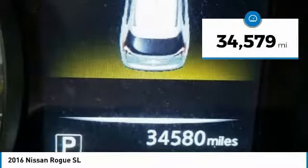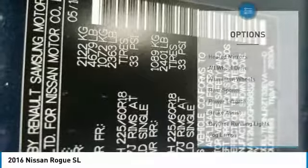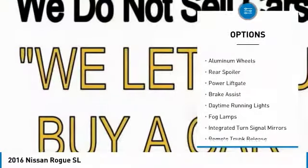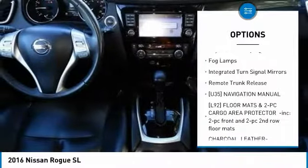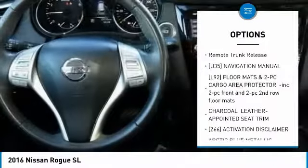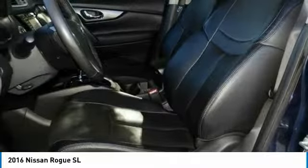This vehicle has less than 35,000 miles. Here are some of this vehicle's great options: heated mirrors, all-wheel drive, aluminum wheels, rear spoiler, power lift gate, brake assist, daytime running lights, fog lamps, integrated turn signal mirrors, remote trunk release.